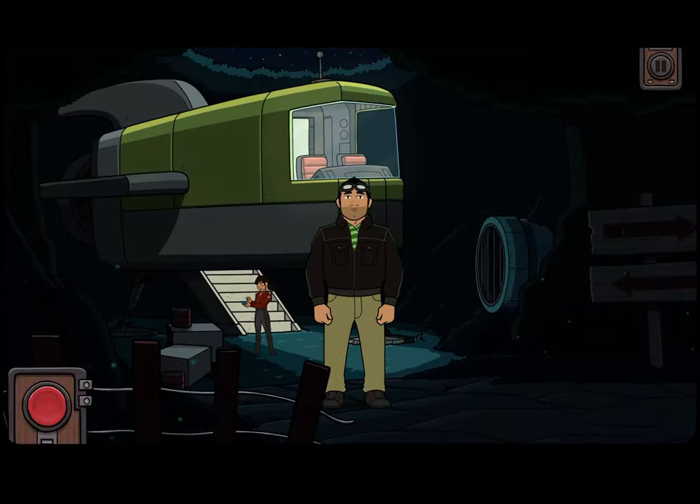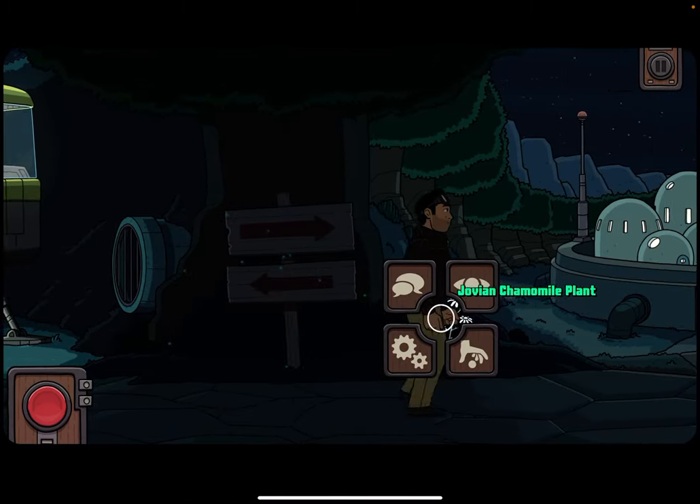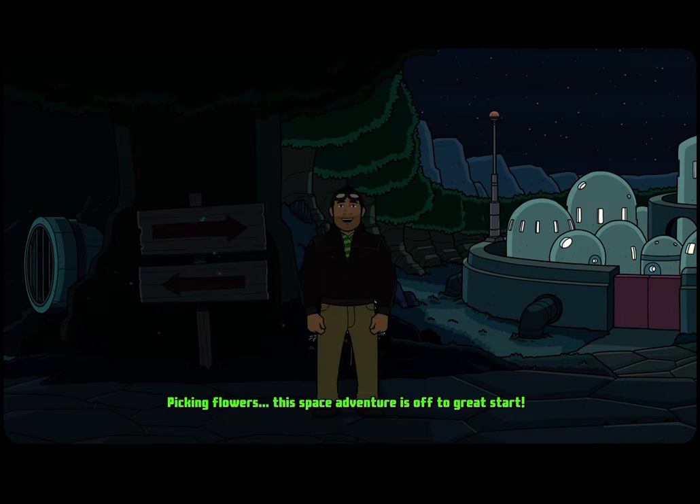Oh, it's a path. I can make some sleepy time tea with this. Picking flowers — this space adventure is off to a great start.